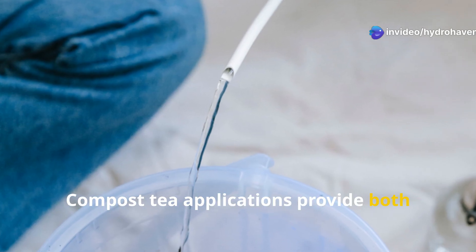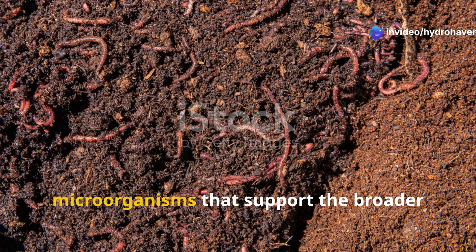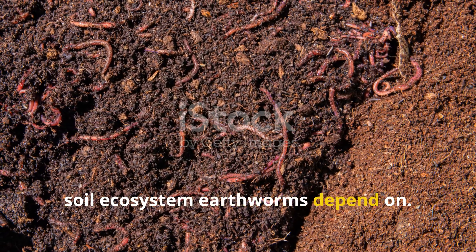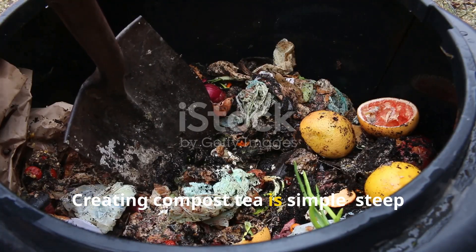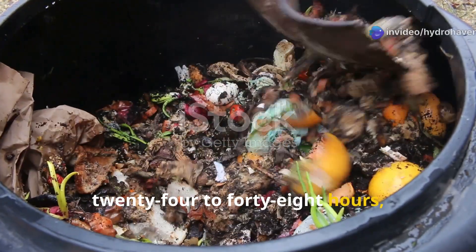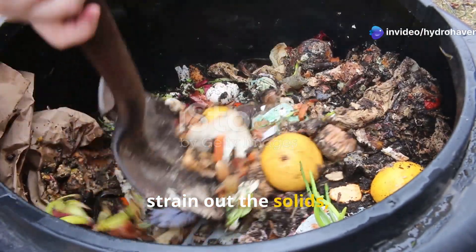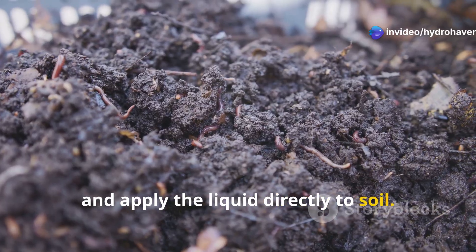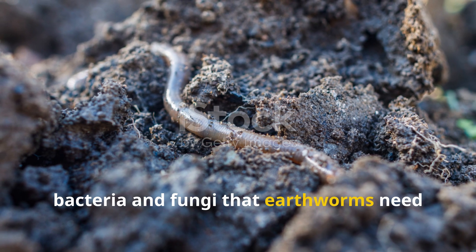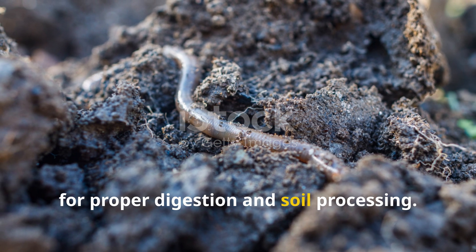Compost tea applications provide both earthworm food and beneficial microorganisms that support the broader soil ecosystem earthworms depend on. Creating compost tea is simple: steep high-quality compost in water for 24 to 48 hours, strain out the solids, and apply the liquid directly to soil. This introduces millions of beneficial bacteria and fungi that earthworms need for proper digestion and soil processing.